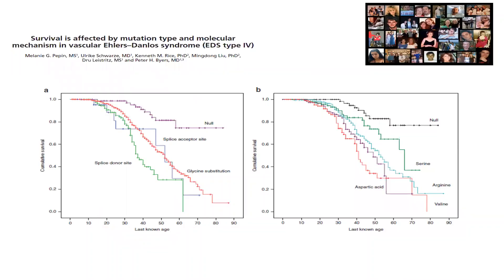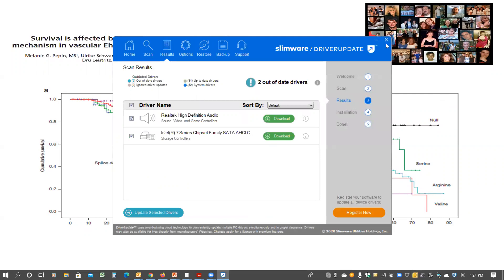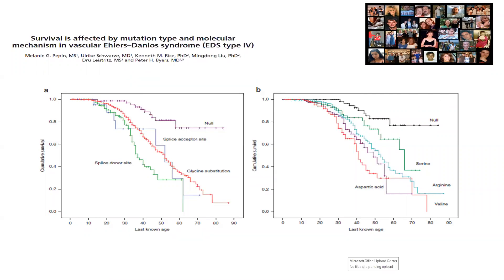Survival is affected by the type of mutation. The null mutations have a much longer expected survival, and substitutions for glycine and splice site mutations are less favorable. We can also look at substitutions for glycine and recognize that larger, bulkier amino acids can be tiered in terms of effect: the larger ones like arginine, valine, and aspartic acid are more severe, and serine substitutions are less severe, as are those substituted by cysteines.